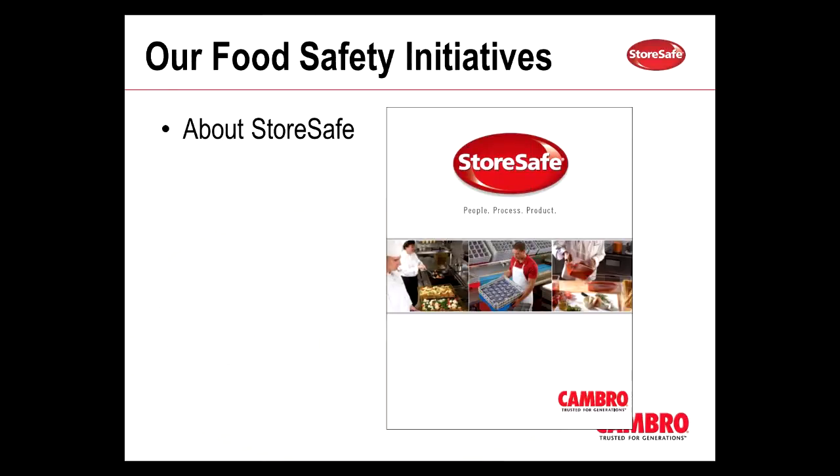We talked about the StoreSafe brochure. What you're seeing on screen is the new version of the StoreSafe brochure. We basically made a recommitment to StoreSafe, and we took the existing brochure and added some new tools to it, and actually developed an electronic version of it. From this we developed the people, process, product framework of StoreSafe. It wasn't just about the products anymore — it was about the people using the products and the different processes involved in making sure that we are serving and delivering safe food to our customers.